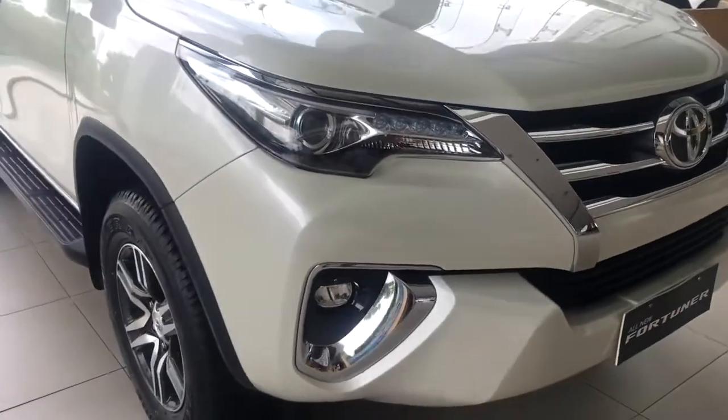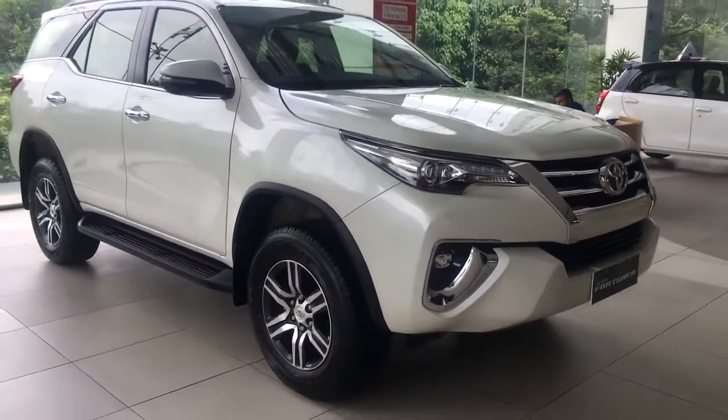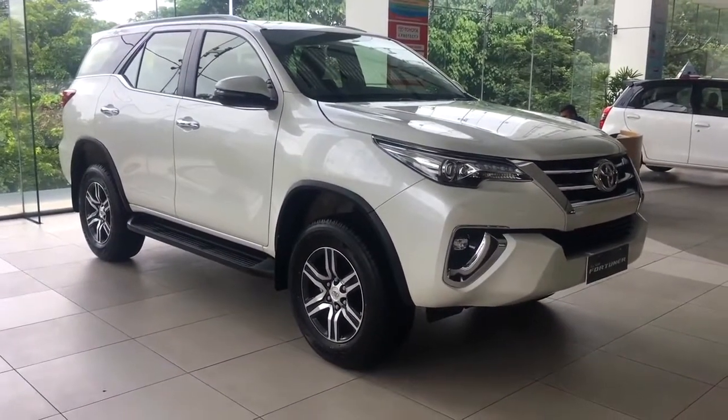The price ranges between 28 to 34 lakhs ex-showroom. Toyota launched the Fortuner in 2005 and the current variant you are seeing is the third generation of the Fortuner.